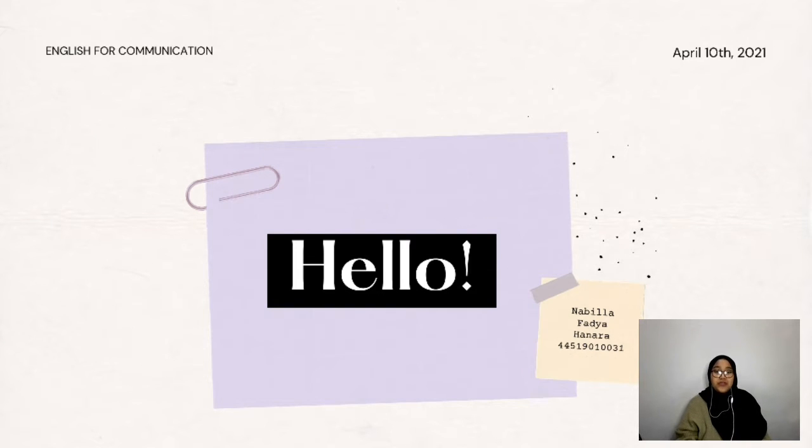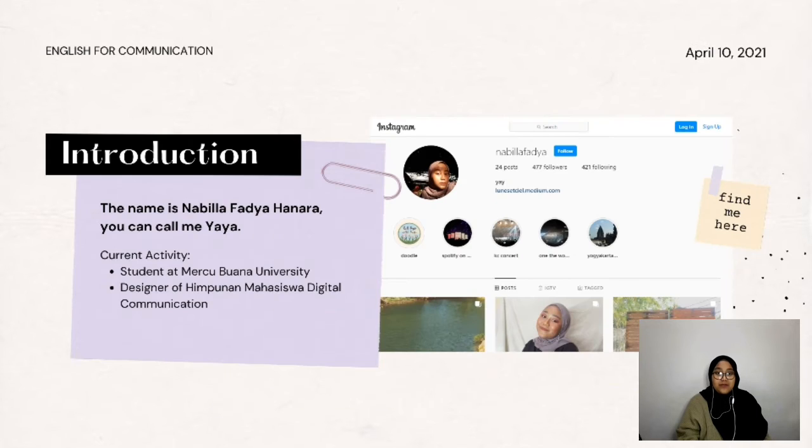Hello everyone, I'm back with a new video for my English desk. Before I start, let me introduce myself. My name is Nabila Fadya Hanera — people usually call me Yaya. Currently I'm a student at Mercubuana University majoring in digital communication. For the past few months I've been joining a student organization on my campus, and I'm taking part as a designer in the communication division.